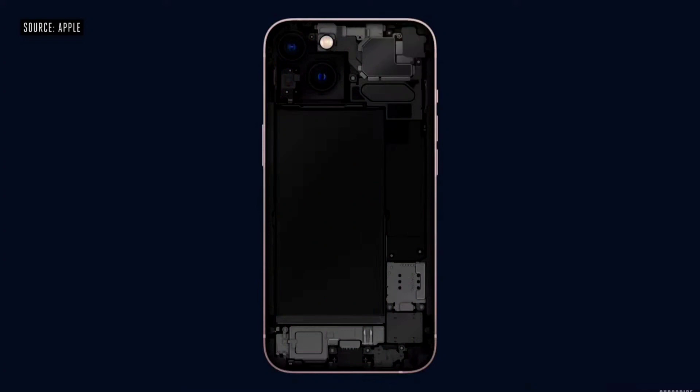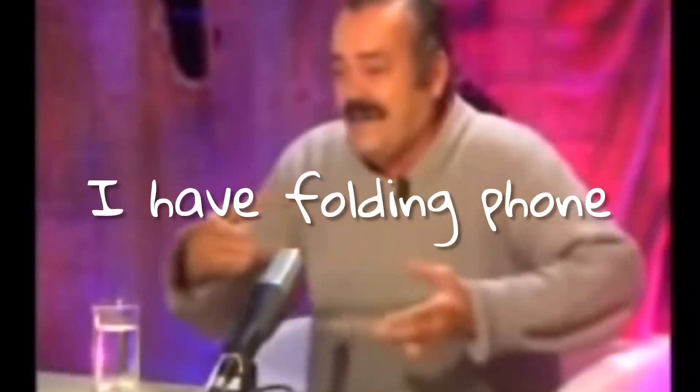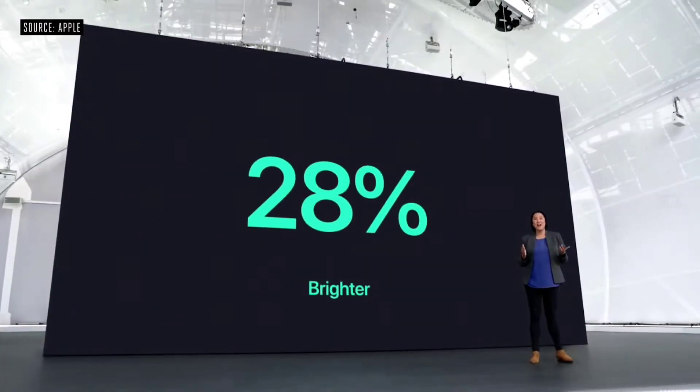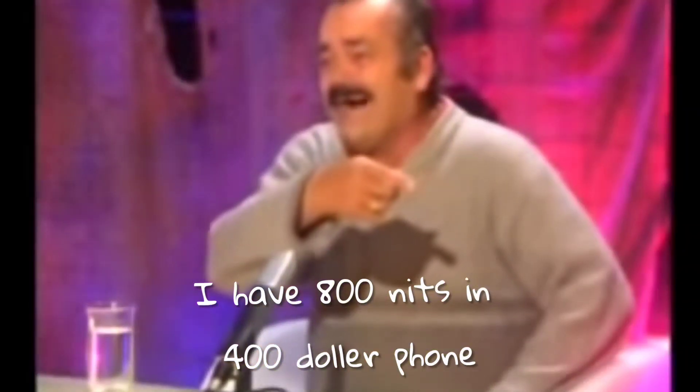Under the hood, iPhone 13 has been completely re-architected to make room for new technologies and a bigger battery. It's 28% brighter, up to 800 nits. It's a new design front with a TrueDepth camera system that's 20% smaller.